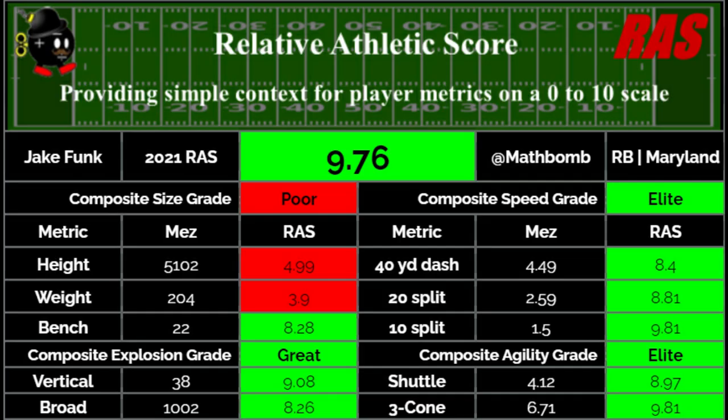Funk is a great athlete and this is doubly impressive as he tore his ACL in both the 2018 and 2019 football seasons. He was able to come back fully healthy after nearly two full years of rehabbing. I honestly wonder if it could have affected him during the season, as I would not have guessed he would have tested quite this well based off the tape.